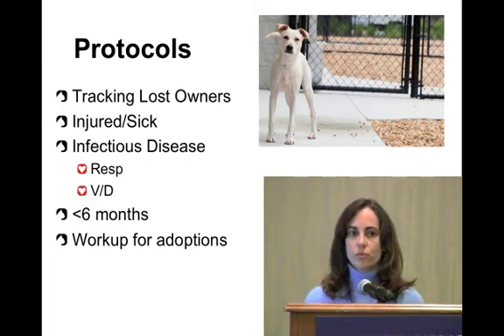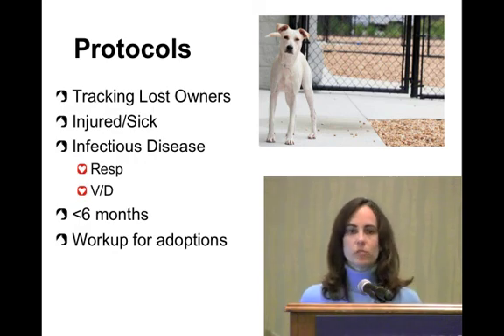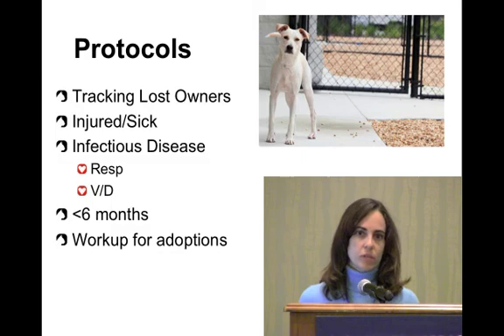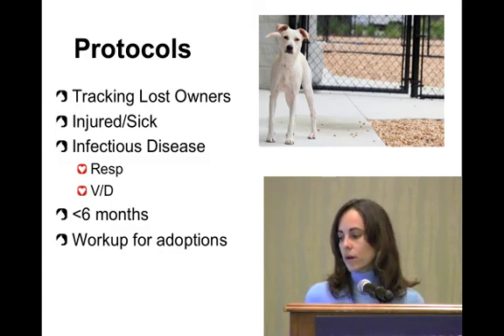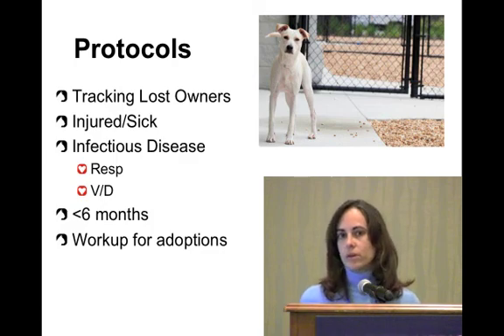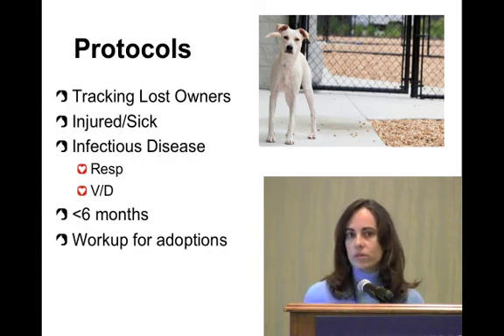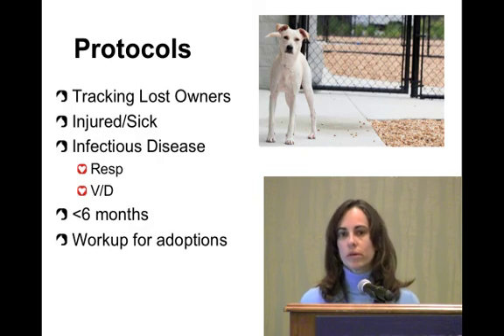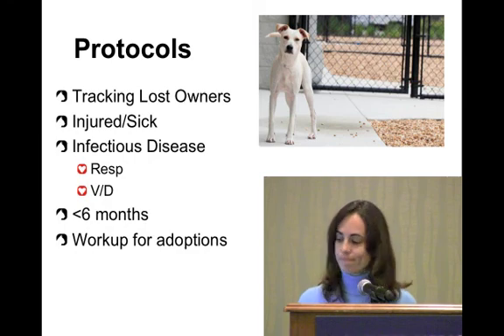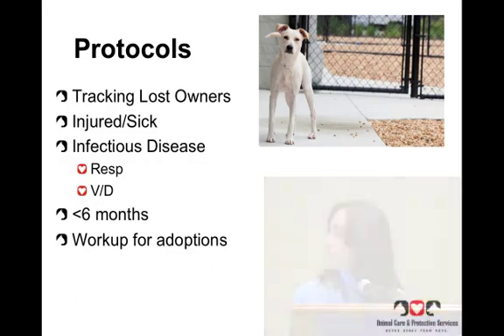Another thing that makes rounds easier is having clear protocols for what to do and when, so you don't have to re-describe everything each time. For example: if an animal has a microchip, hold them for a set number of days, send a letter, and call all databases. If injured or sick, determine next steps. If respiratory disease, take straight to isolation for a workup. If vomiting and diarrhea, test for parvo before even handling. All animals under six months can be fast-tracked — no holding period, straight to surgery the next day.